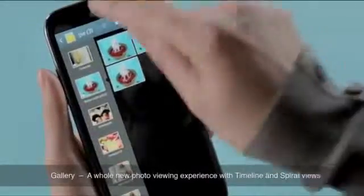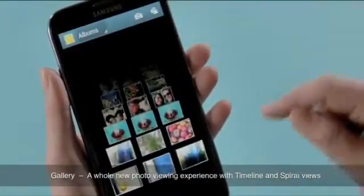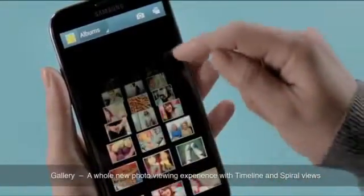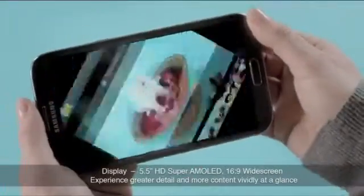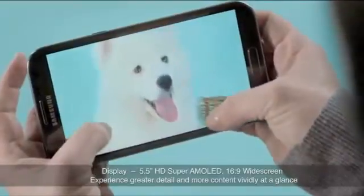But I can view and organize my photos in two new ways — like this as a timeline that I can scroll back and forth, or this funky new spiral display here. This is the beauty of such a large screen. You get to view in 16x9 widescreen and examine what you've taken really easily.